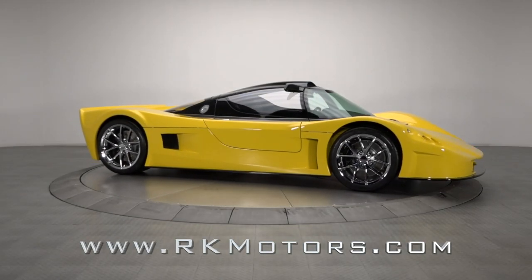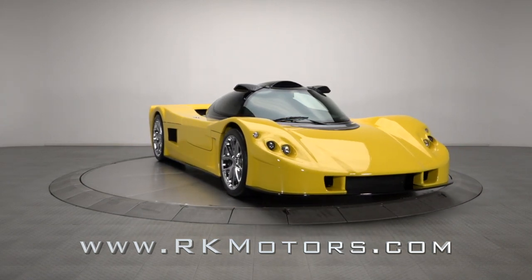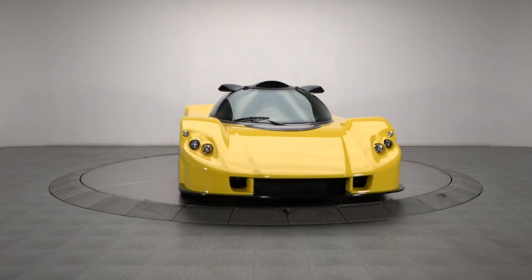Mixing easy all-American power with state-of-the-art engineering and race-winning athleticism, this super light coupe is both sensible and unique.